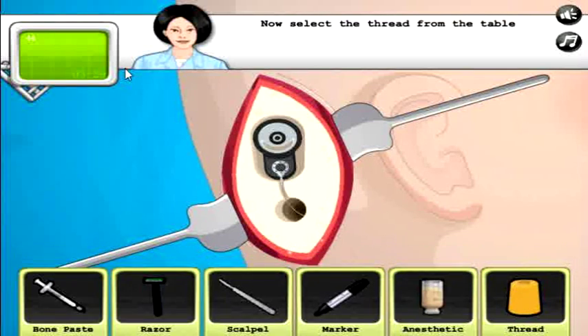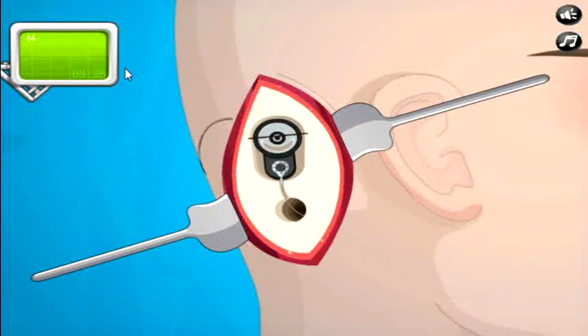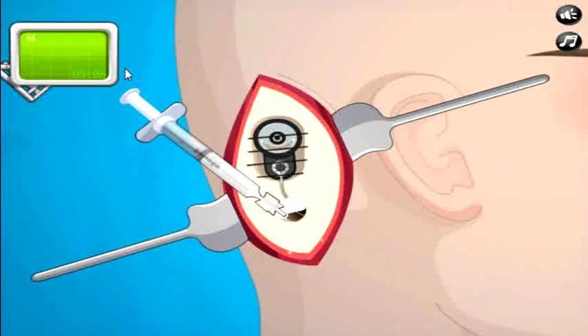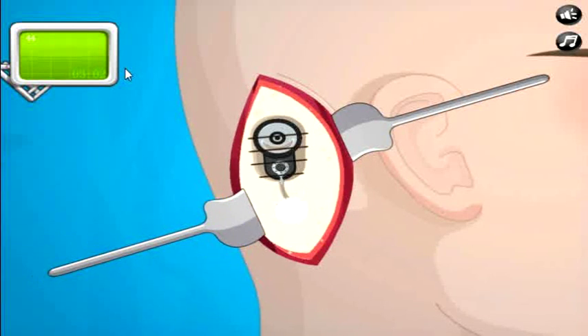Are you serious? No, come on, what kind of — this can't be real, that's not professional. No way do I believe that that needle can get through that skull, there's no way. Bone paste to close the hole — bone paste? That looks like Elmer's school glue, it's just school glue, it's paste.